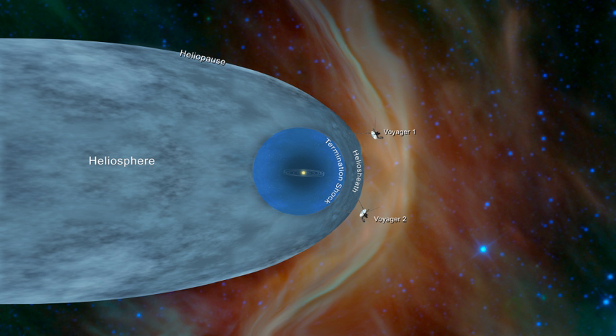The solar wind extends far beyond even the region of Pluto, until it encounters the termination shock, where its motion slows abruptly due to the outside pressure of the interstellar medium. Beyond the shock lies the heliosheath, a broad transitional region between the inner heliosphere and the external environment. The outermost edge of the heliosphere is called the heliopause.